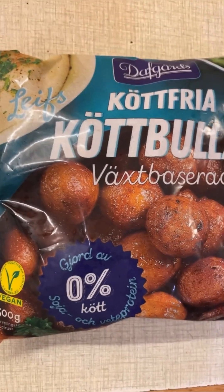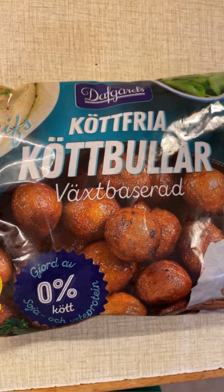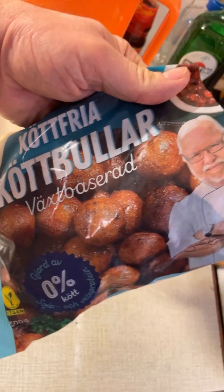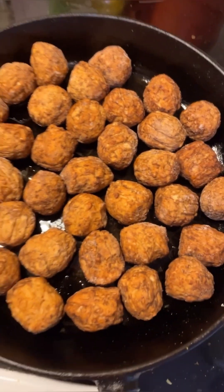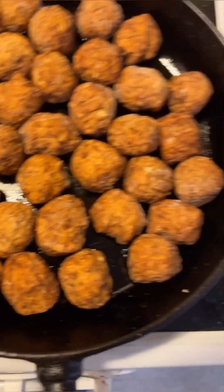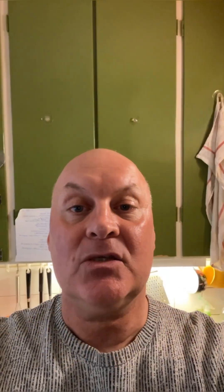The vegan balls we're going to use today are these — Dafgårds köttfria köttbullar, it's plant-based meatballs. I chose these because I haven't tried them in a while, and also because they fit perfectly into the frying pan. I couldn't fit another one in — isn't that weird? Anyway, let's do the starting of the cook.